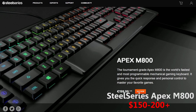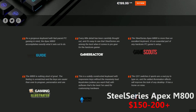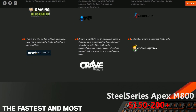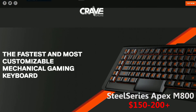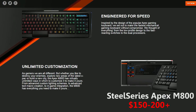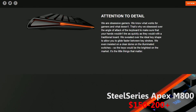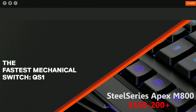If you want a bigger keyboard with some extra buttons on the side, you might want to take a look at our number 3 pick. The SteelSeries Apex M800 allows you to add some grenade binds, or anything else really, on the left side of the keyboard, which would get really useful.